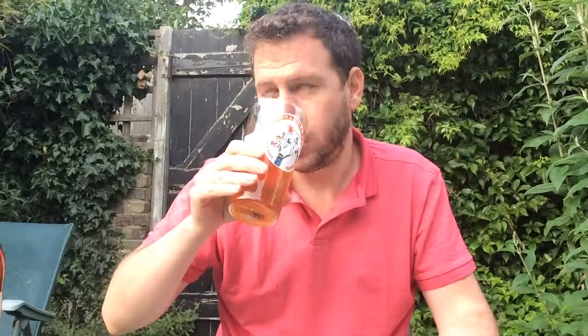I'll give this a rating. It's a steady brew. I'm going to give that a seven out of ten. Seven out of ten from me today.